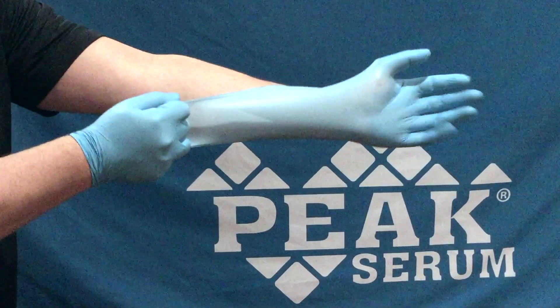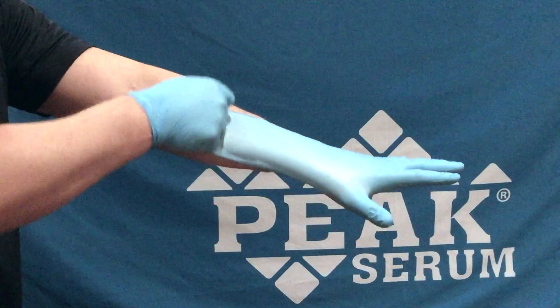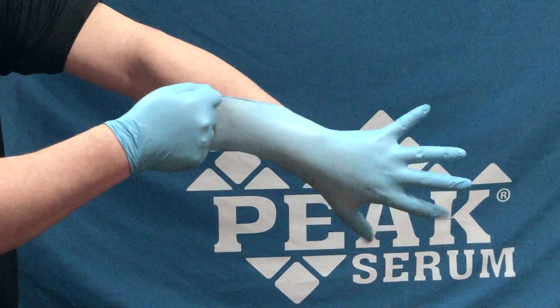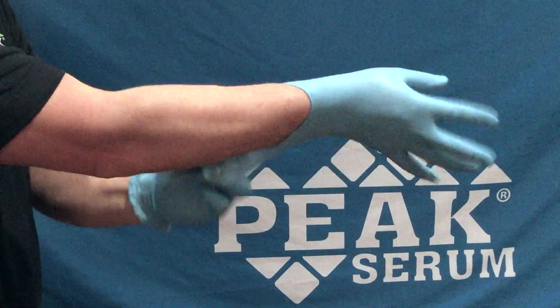Our new powder-free biodegradable nitrile gloves are not only a high-quality product, but they are also eco-friendly. And as you will see, they are some of the toughest, most durable gloves that you will find anywhere on the market today.